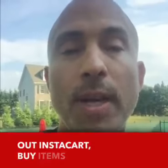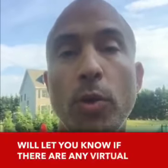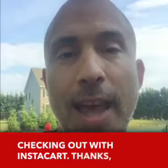So check out Instacart. Buy items that are mostly on sale or for which you have a coupon. And likewise, add Google Chrome's Honey extension to your computer. That will let you know if there are any virtual coupons you can use when you're checking out with Instacart. Thanks and have a great week.